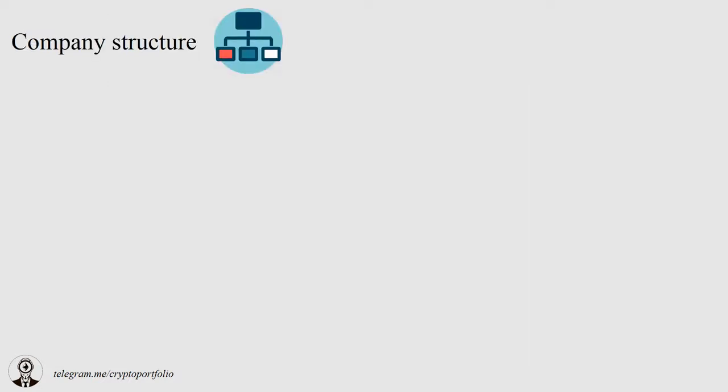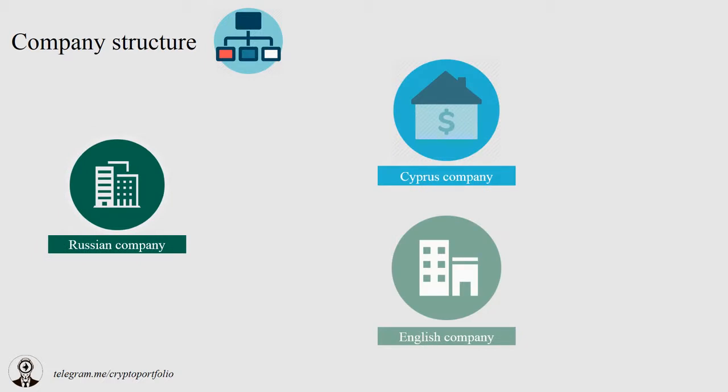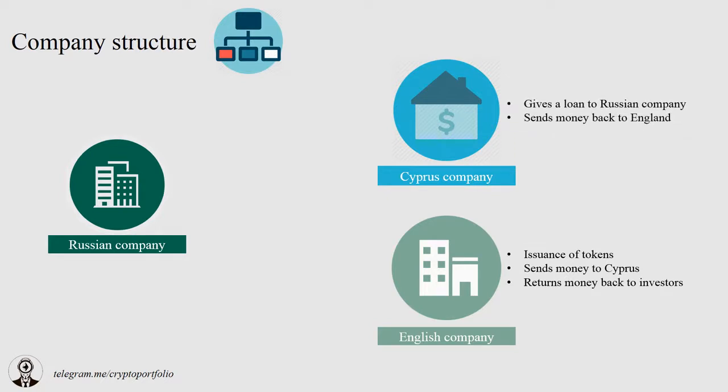The company's structure is of great interest. Three companies were created to legally comply with the laws: Russian, Cyprus, and English entities. The English company issues tokens and collects money, then sends it to the Cyprus entity. The Cyprus company lends those funds to the Russian one. The Russian company then uses the money to build the factory and sell the product. After that, the Russian entity returns money with interest to Cyprus, which then returns it to the English company with interest. The English company then sends returns to investors.